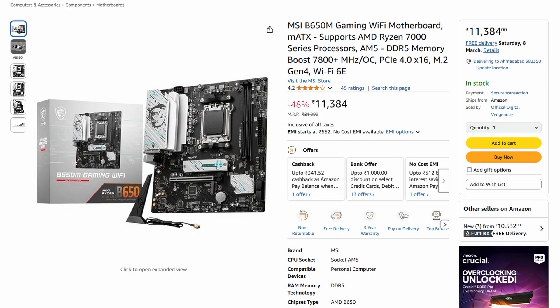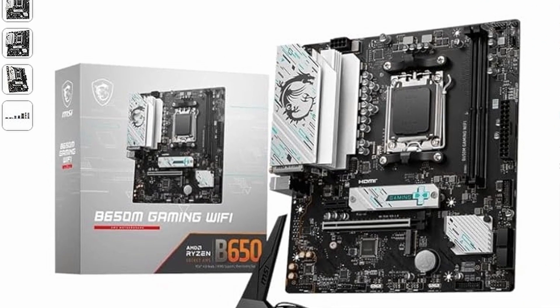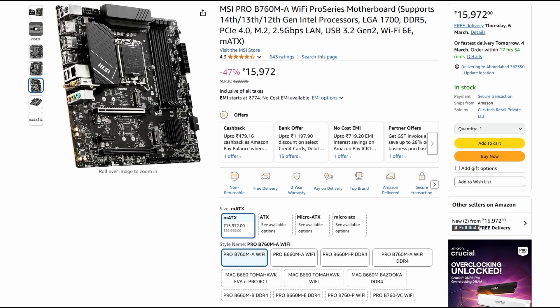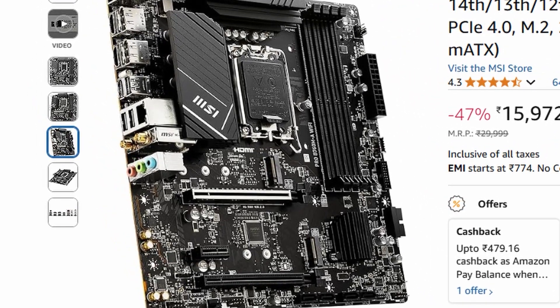For the motherboard in the AMD Ryzen 7 build, the MSI B650M is a great match — it supports AMD 8000 and 7000 series processors on the AM5 socket, making it future-proof for upcoming Ryzen CPUs. It features DDR5 memory support with speeds up to 7000 MHz overclocked, ensuring top-tier performance. For the i5 build, the MSI Pro B760M-P is recommended — it supports 14th, 13th, and 12th Gen Intel Core CPUs with the LGA 1700 socket, and offers DDR5 memory support up to 6800 MHz overclocked for smooth multitasking and gaming.